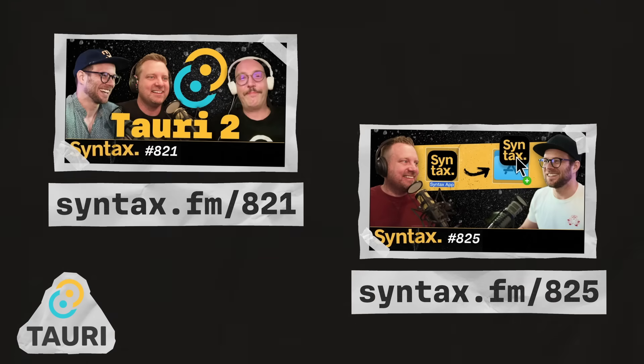For more on Tauri, check out episode 821, where Wes and Scott chat with the creator of Tauri, Daniel Thompson. And also check out episode 825, where Scott recaps how they built the production assistant app with Tauri.